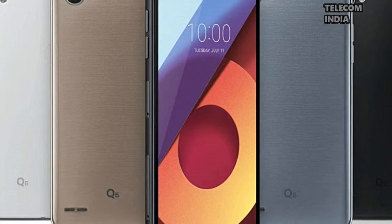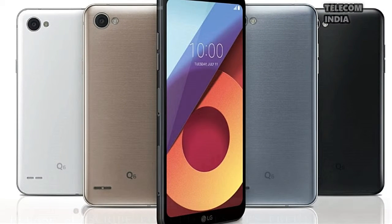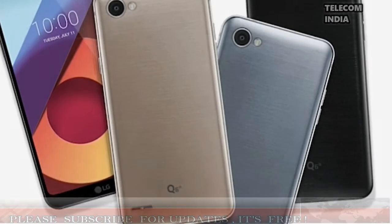LG Q6 Plus with 4GB of RAM, 64GB internal storage, and full vision display launched at Rs. 17,990. LG has finally launched the LG Q6 Plus smartphone in the Indian market.